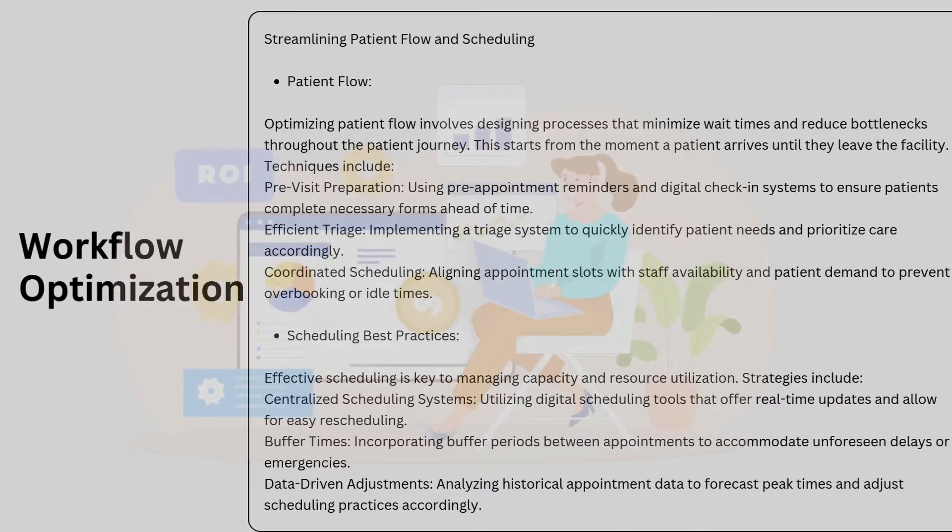Let's start with patient flow — the heartbeat of any healthcare facility. Imagine walking into a clinic and everything running like clockwork. That's what we aim for with workflow optimization. Under patient flow essentials, pre-visit preparation means getting a friendly reminder before your appointment along with a digital check-in option that lets you complete necessary forms right from your phone. No more waiting around filling out paperwork when you're already feeling a bit anxious. This means you get the right care at the right time without unnecessary delays.